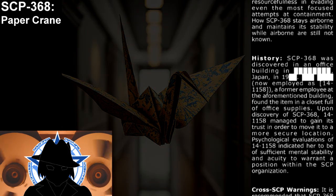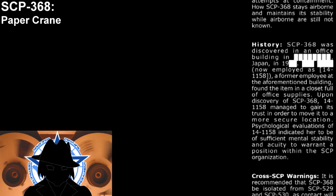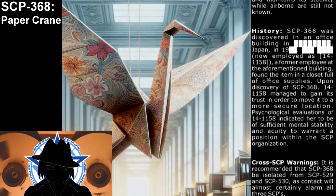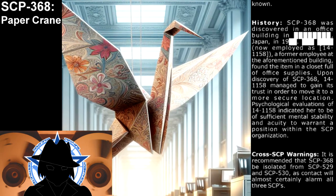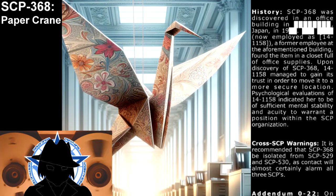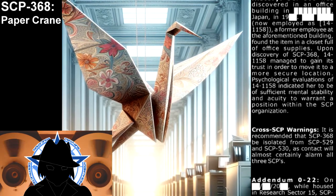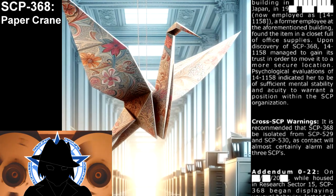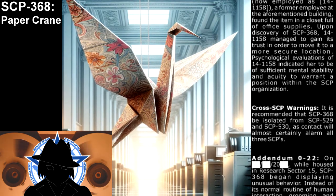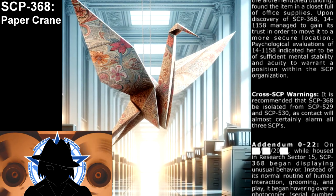Psychological evaluations of 14-1158 indicated her to be of sufficient mental stability and acuity to warrant a position within the SCP organization. Cross-SCP warnings: It is recommended that SCP-368 be isolated from SCP-529 and SCP-530, as contact will almost certainly alarm or distress all three SCPs.